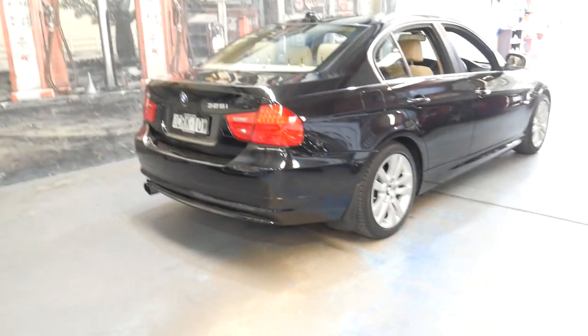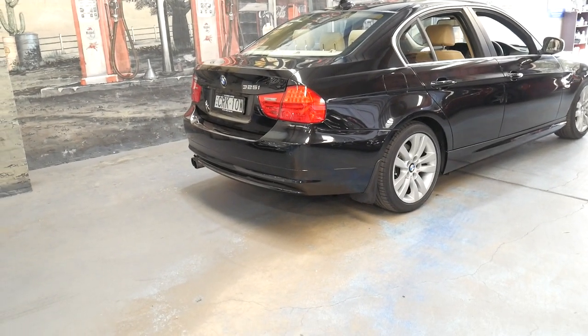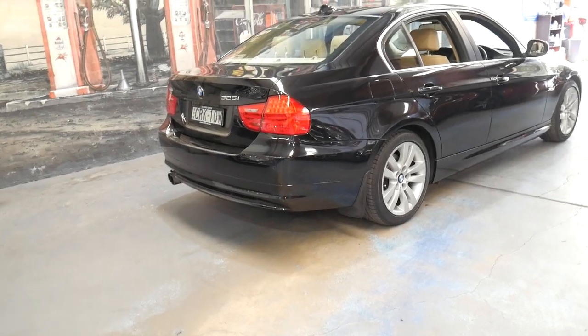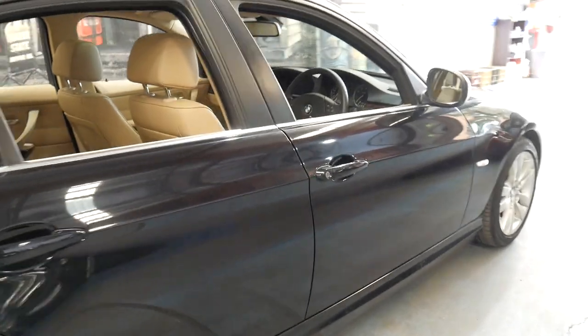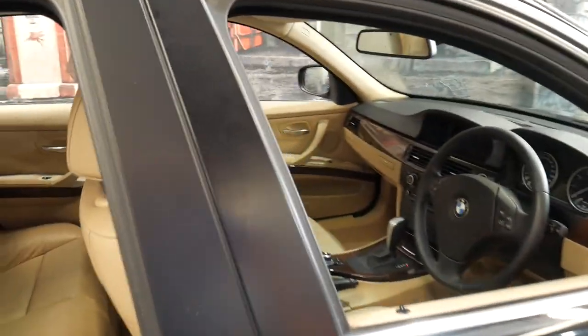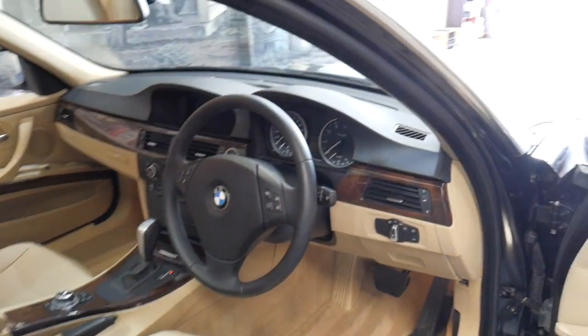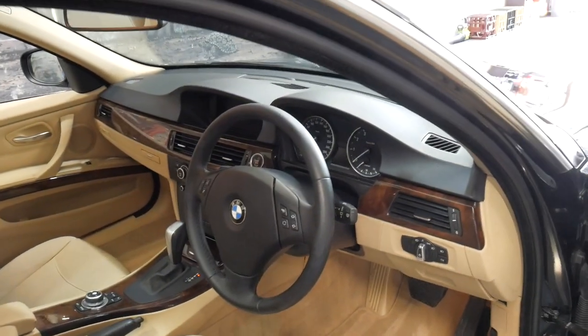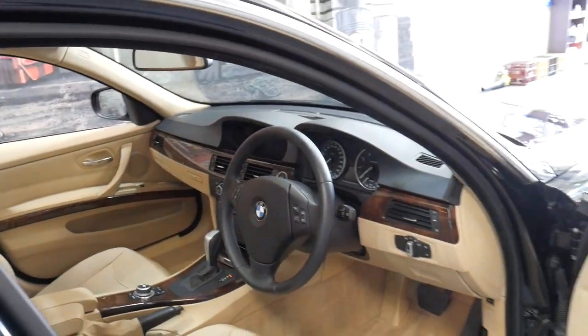Essentially what you're getting is what would normally be a car for sale in the early twenties as an Australian delivered vehicle, but at this price purely because it's an import. It's got Xenon lights and pretty much all the original features. Probably the only thing it doesn't have is cruise control, which would normally be standard fitment in Australia.